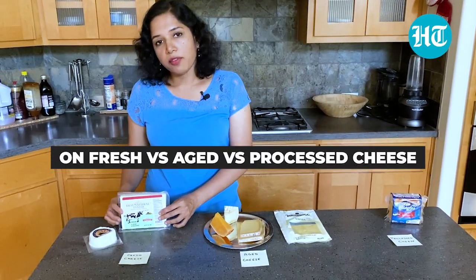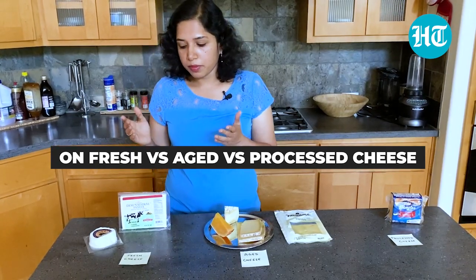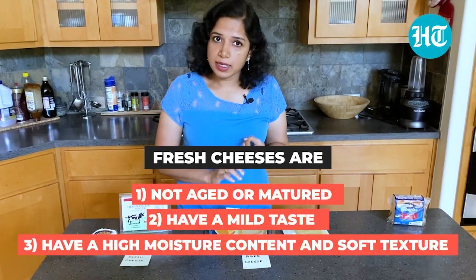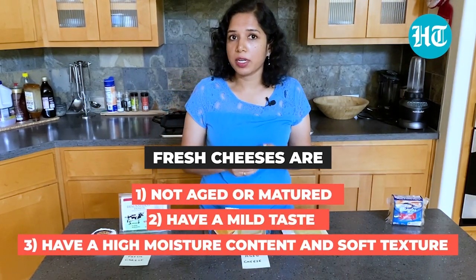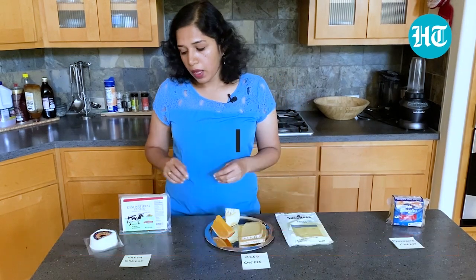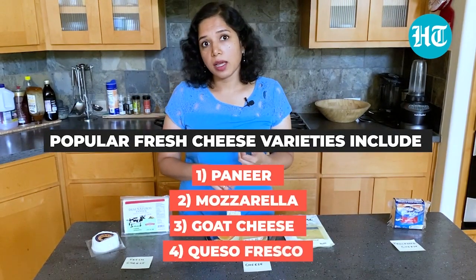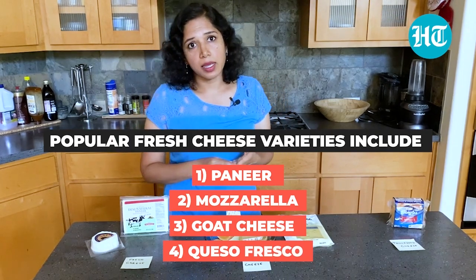Let's start with fresh cheese. Fresh cheese basically have the following properties: they are not aged or matured, they are mild in taste, they have a high moisture content and they have a soft texture. The most popular fresh cheeses are paneer, mozzarella, goat cheese, and queso fresco.